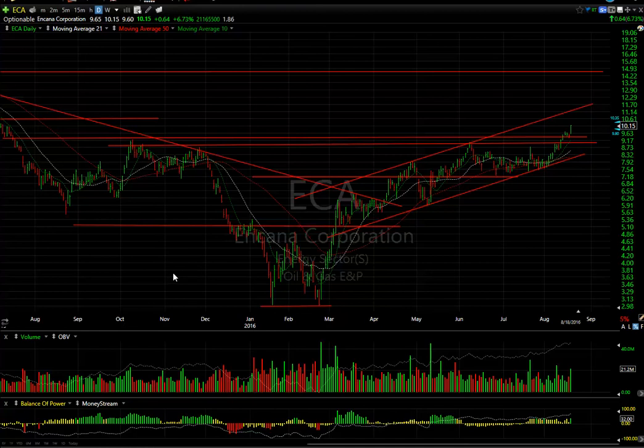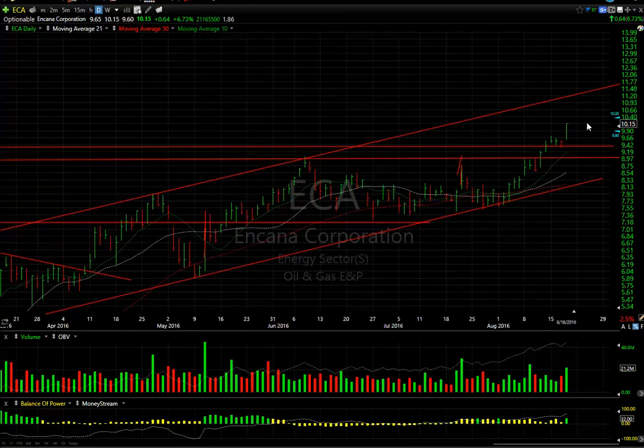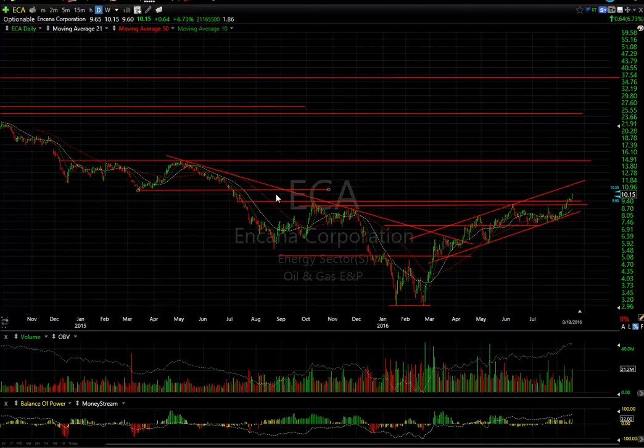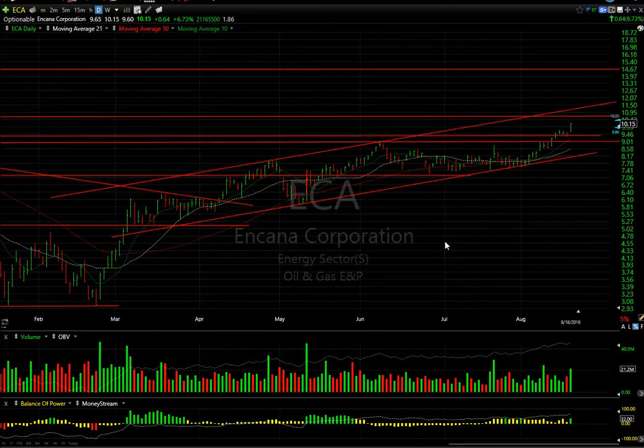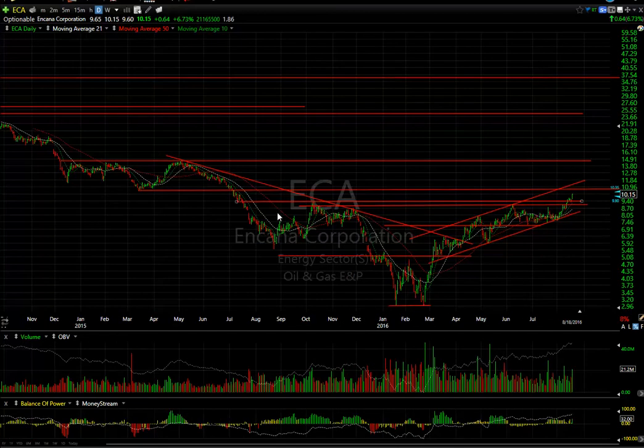Another oil stock doing well is Encana. You can see the double bottom, the pop, the wedge, and another leg up, pull back, and a new channel began. With consolidation through June and July, the stock has really begun to move since the beginning of August. We were trading around $7.50 and here it is over $10. Looking for a move that takes it up towards $10.50 to $10.25 range maybe tomorrow or in the next couple of days. The channel top says higher towards $11.50 and the intermediate target is upwards of $14.